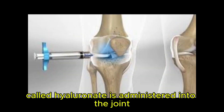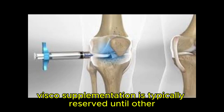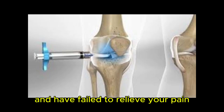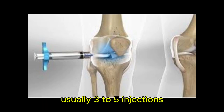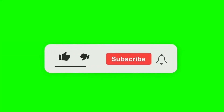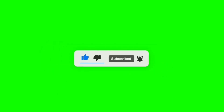Summary: viscosupplementation for osteoarthritis is a procedure where a thick fluid called hyaluronate is administered into the joint to provide symptomatic relief from osteoarthritis. Viscosupplementation is typically reserved until other conservative treatment options have been tried and have failed to relieve your pain. Usually, three to five injections, each one week apart, are needed for optimum results.